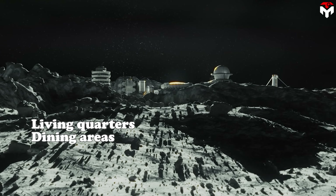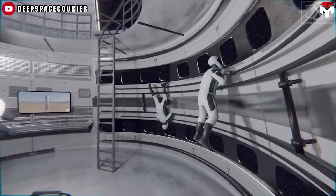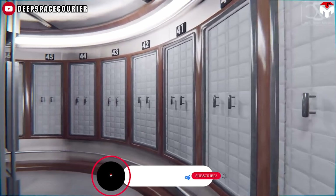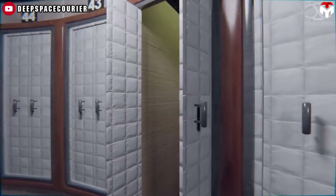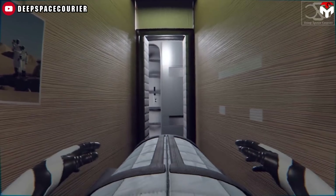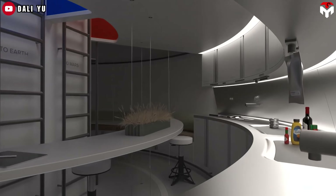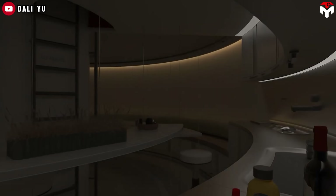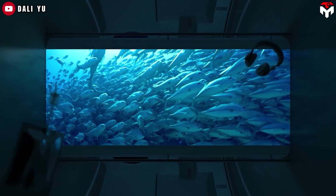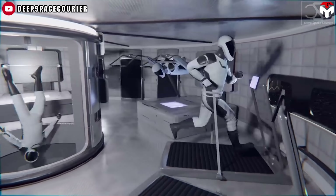Sections would include living quarters, dining areas, scientific laboratories, exercise zones, and maintenance workstations. Living quarters would focus on privacy, comfort, and rest — sleeping areas could be modular pods or small rooms designed to reduce noise, control light, and maintain circadian rhythms despite the moon's unusual day-night cycles. Communal dining and social zones help support crew morale and mental health, with kitchens, supply storage, water recycling systems, and areas for relaxation, games, or virtual communication with Earth.